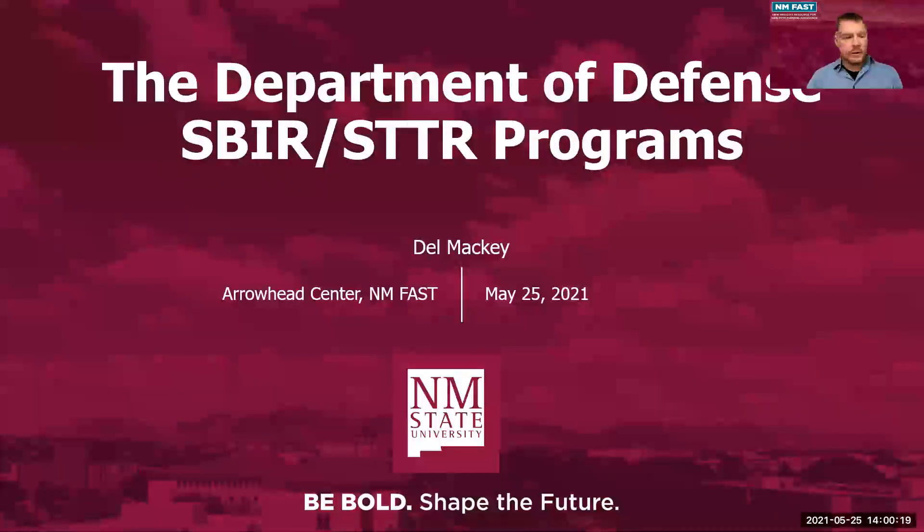Thank you everybody for joining us today. We're going to do a presentation by Olivia McInerney from New Mexico PTAC, who's going to talk about some changes to NIST 800 standards that are very relevant for anyone looking at getting into the procurement cycle for Department of Defense. Thanks to some of these changes, you actually have to be compliant before submitting a proposal for some of these service components.